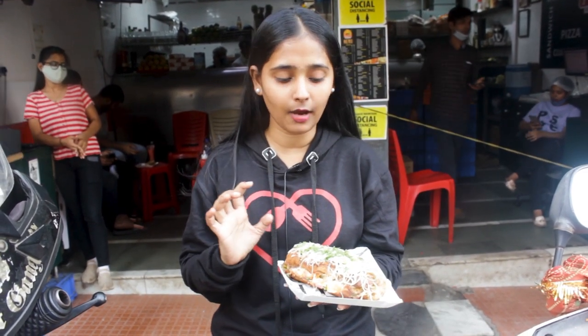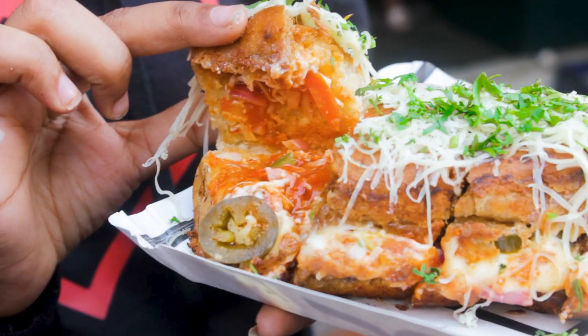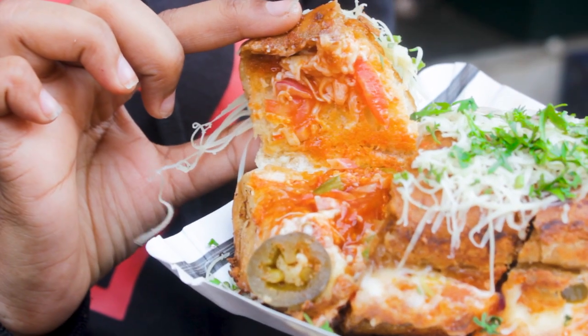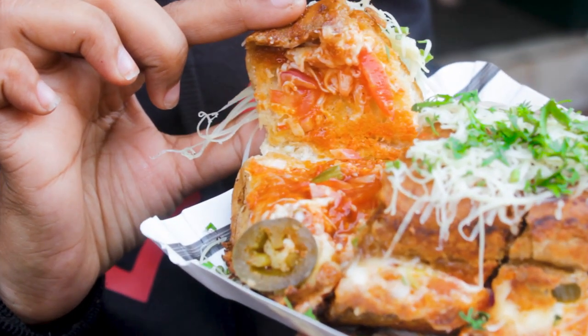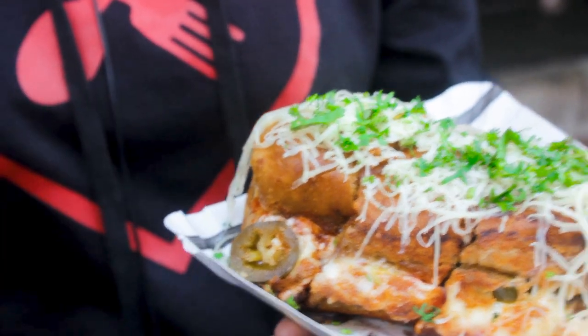So this is the paneer cheese roll and it is fried in butter. There is also a lot of cheese inside — it's fully loaded with cheese and butter. There are many veggies in the paneer stuffing, such as capsicum, onion, and tomato. Paneer stuffing — yummy!